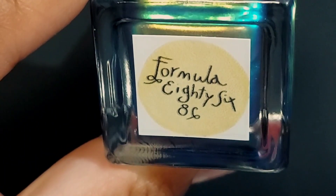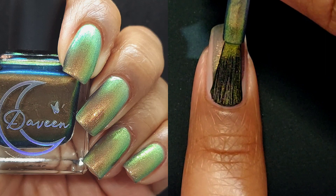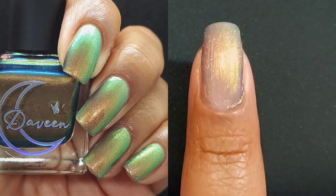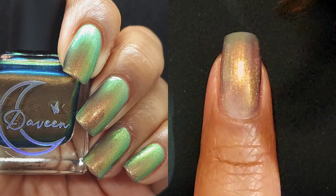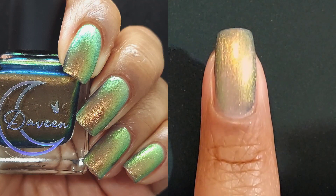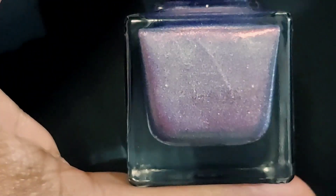Now we're going to talk about Formula 86. Formula 86 has a cool-toned, sheer but buildable blue base with a strong coppery gold-to-green multi-chrome shimmer. If you've watched my channel at all, you know that multi-chrome shimmer is a keyword for me. I've also felt like I'm really in my season of greens because everything green has been pulling me, and this is no different. Definitely a keeper.